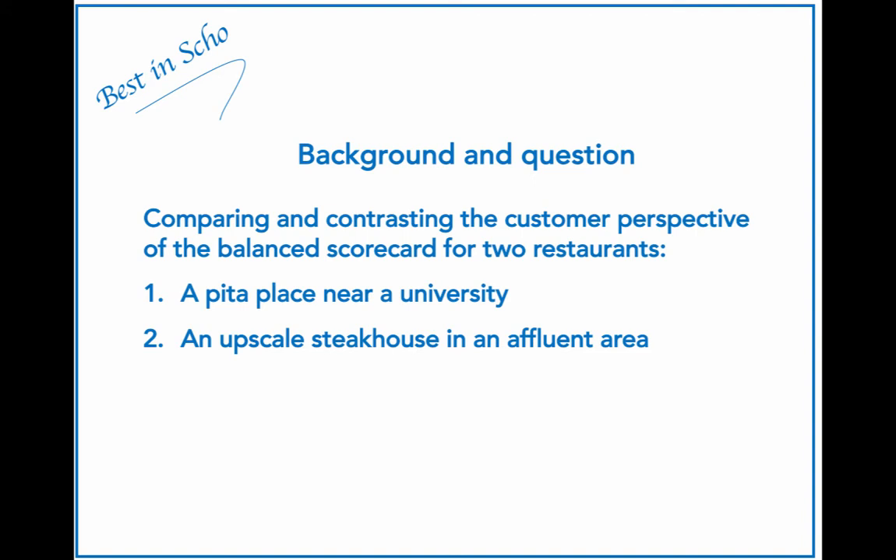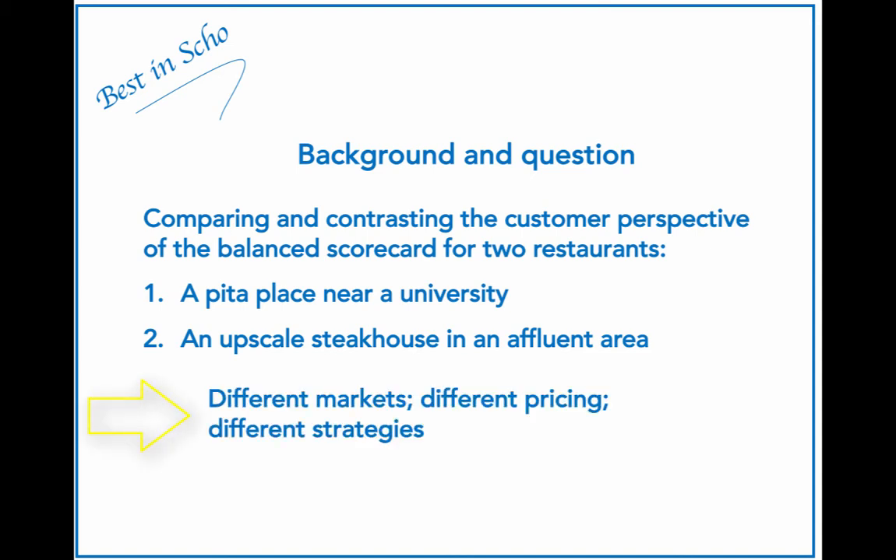This video will focus on comparing and contrasting the customer perspective of the balanced scorecard for two restaurants: a Pita place near a university, and an upscale steakhouse in an affluent area. Even within technically the same industry, we have very different markets, different pricing, and different strategies for each restaurant. The question asks us to come up with the most likely balanced scorecard measures for each type of restaurant based on their very different strategies. We will then compare and contrast these. Just a reminder that this question focuses on the customer perspective only.